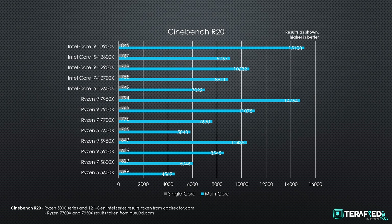First up are the creative and synthetic benchmarks, starting with Cinebench R20. The Core i5-13600K managed a score of 9067 and 767 respectively. Compared to the Ryzen 5 7600X, this is quite the performance uplift — almost 50% when it comes to multi-core performance. As for the Core i9-13900K, it managed a score of 15108 and 845 respectively, putting it ahead of the 7900X and even slightly ahead of the Ryzen 9 7950X. We will also touch on thermals and efficiency later on to give you a much better idea.